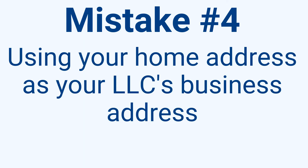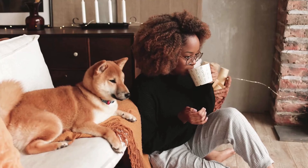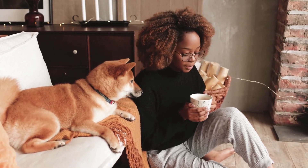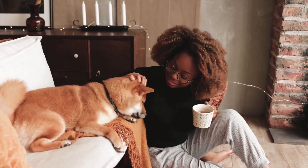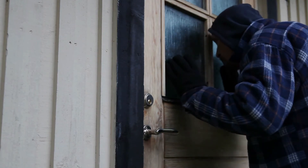Mistake number four: using your home address as your LLC's business address. Just don't do this. When starting your business, you might be tempted to save money and use your home address. But do you care about protecting your privacy? If you use your home address, it'll be public information. You could potentially open yourself up to stalkers or get angry and overwhelming customers showing up to your house. Also, when potential customers research your business and see a home address, they might think you're a scam — and you risk losing business.